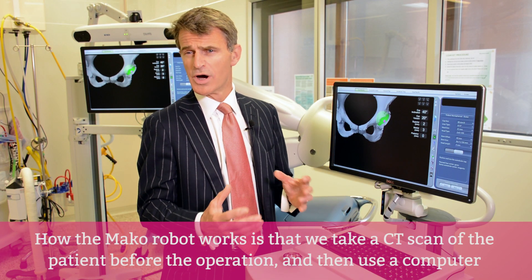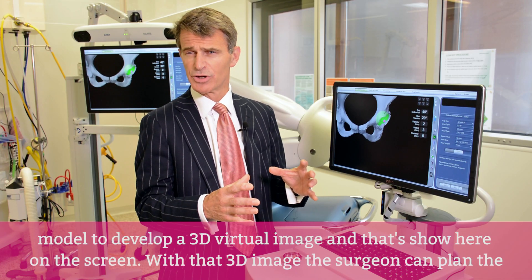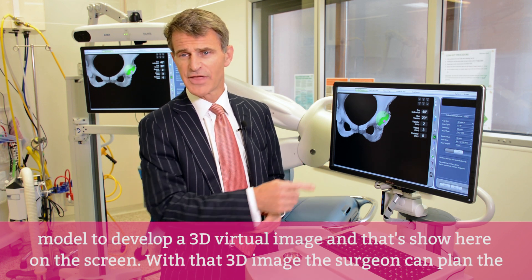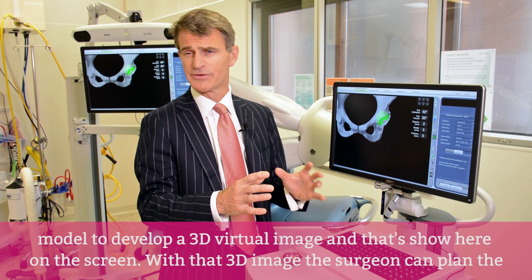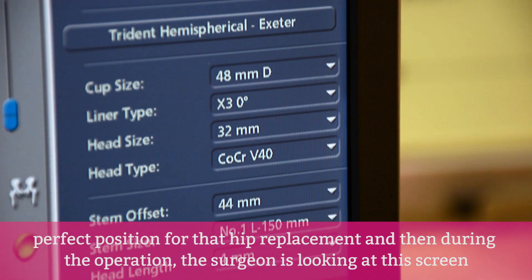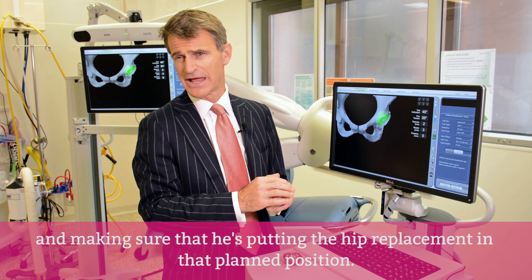How the MAKO robot works is that we take a CT scan of the patient before the operation and then use a computer model to develop a 3D virtual image of it, shown here on the screen. With that 3D image, the surgeon can then plan the perfect position for the hip replacement, and during the operation the surgeon is looking at this screen to ensure the replacement is placed in that planned position.